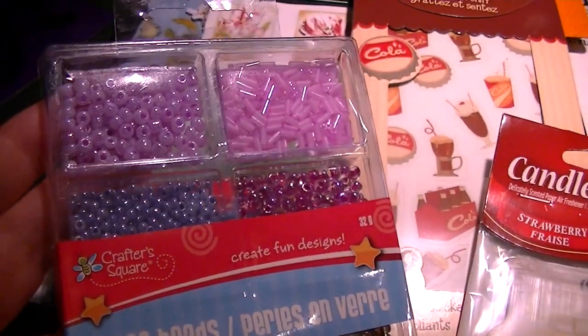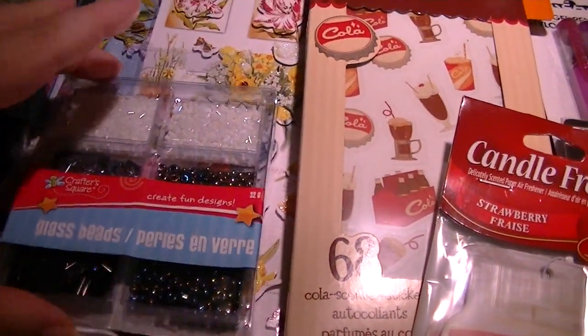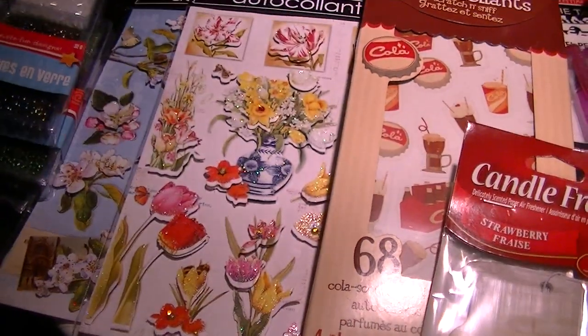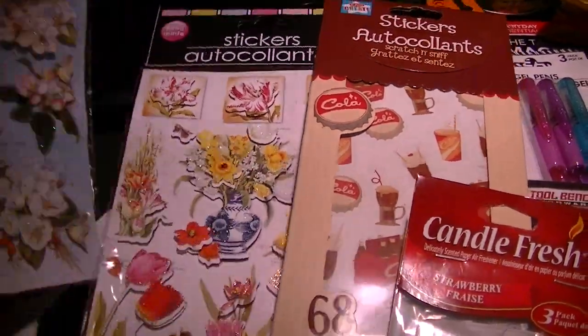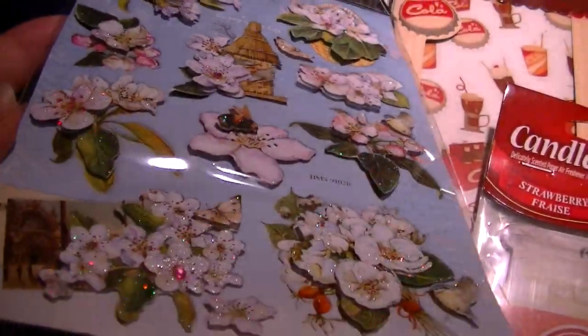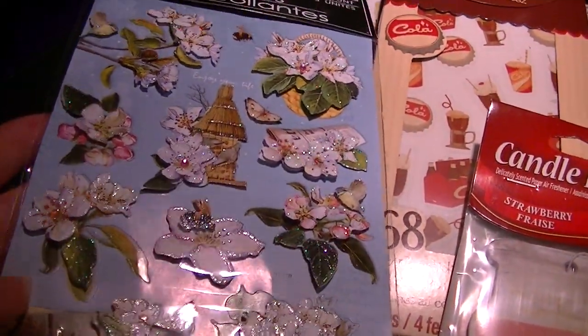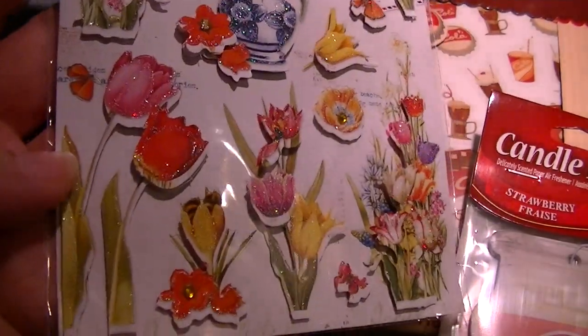Some of these glass beads in lavenders, greens, and black and whites — I'll open them and put them in little containers. And two packs of these 3D dimensional stickers that look like the King Company to me. Really cool, and they're a dollar. This particular one — I love the tulips.